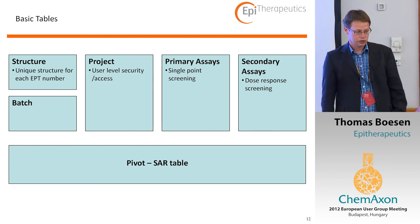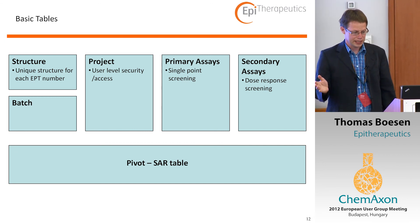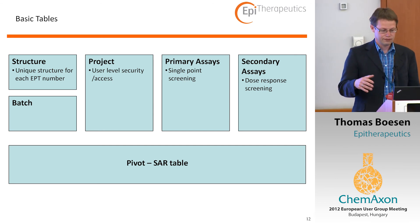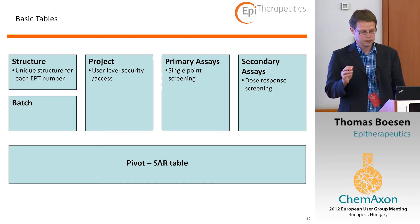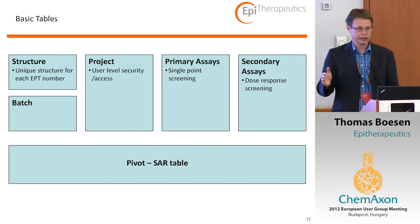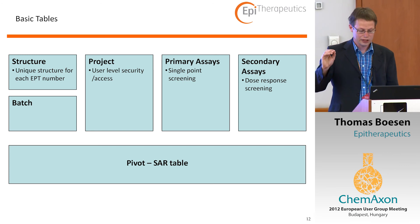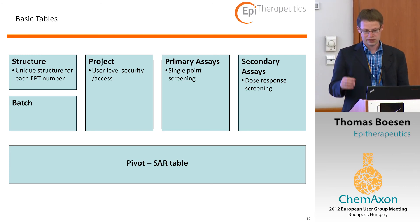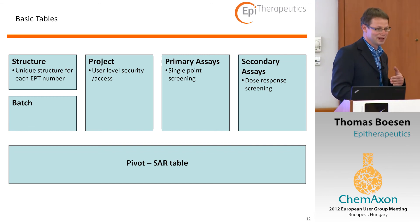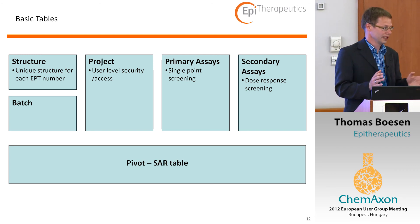We have made some basic tables. We have a structure table and a batch table. Structure is a unique table with a unique structure for each ETPT number. We have a batch number which also covers a salt code, so you can see from the batch number what type of salt we have. We have the project where we assign access for different people. The two important tables are the primary assays — which is single-point screening at a single dose, such as a big screen at 30 micromolar — or the secondary assays where you have a dose response to get an IC50. With the help of Tim, this is pivoted into a SAR table that can display all the assays and relate them to the actual compound.